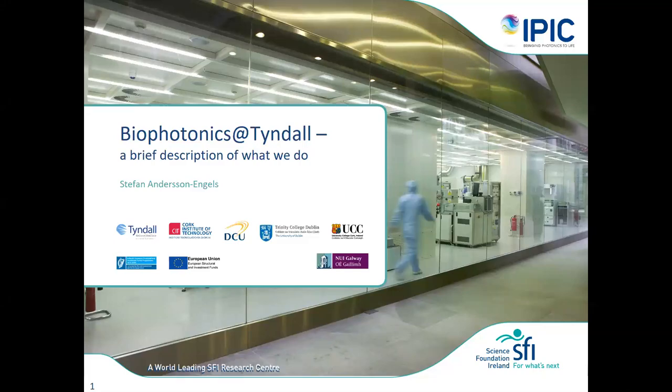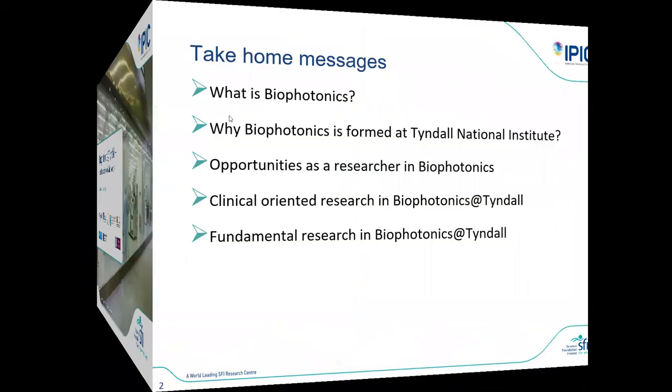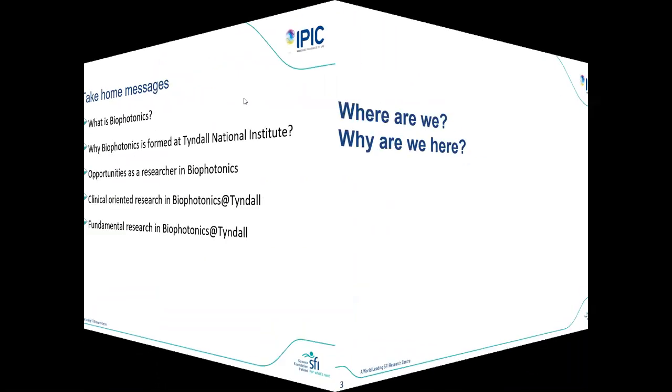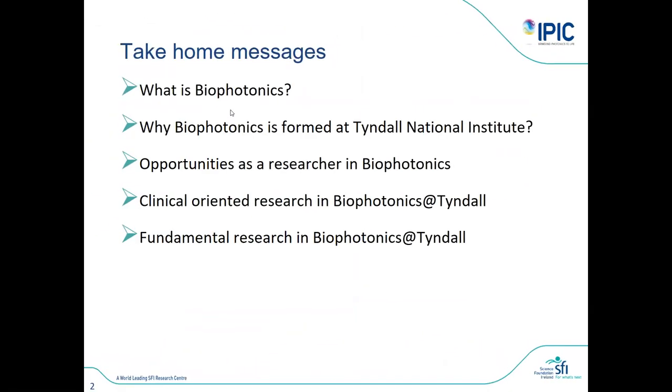I'm trying to give you a brief background on biophotonics and what we are doing at Tyndall in biophotonics, and at IPICC specifically. Biophotonics has not actually been part of IPICC for a very long time, so before I go into that I would try to say a little bit about what biophotonics is and why we have it at Tyndall.